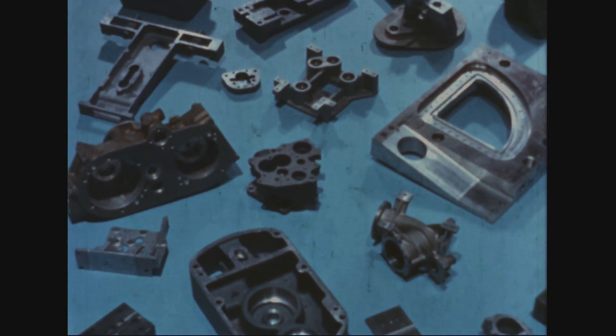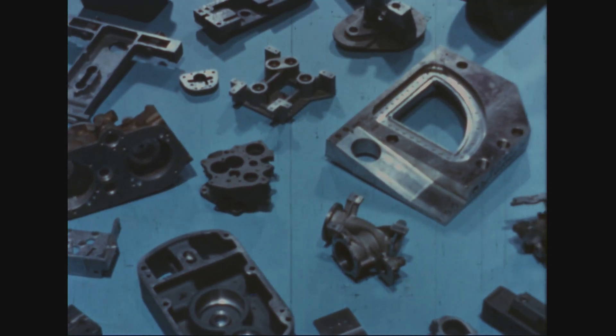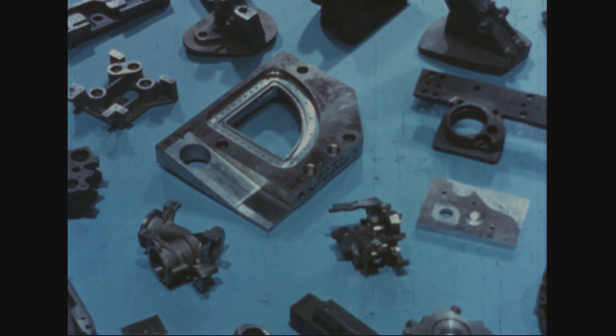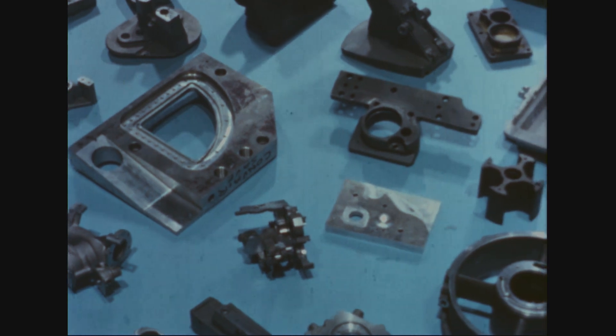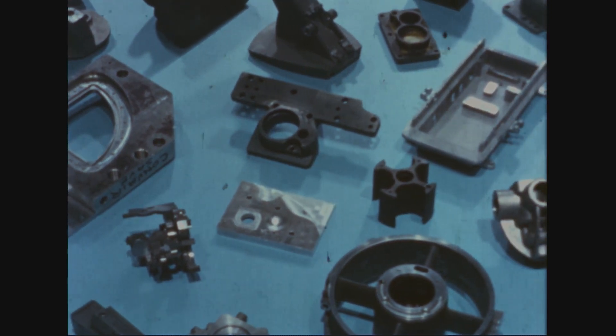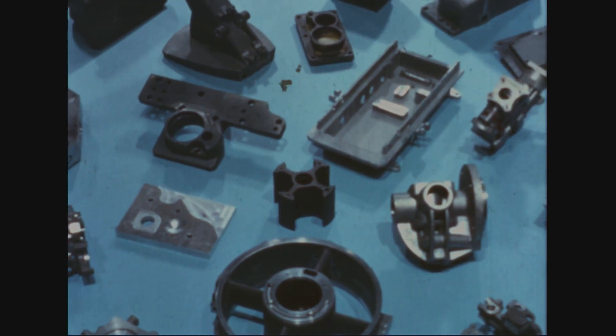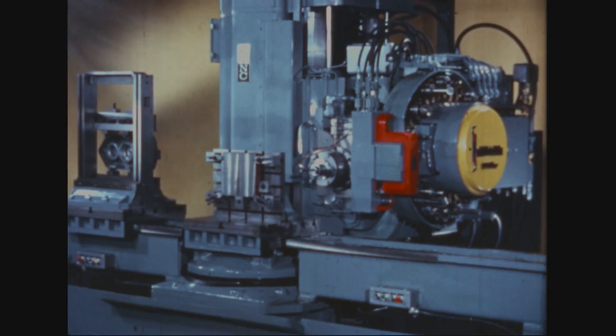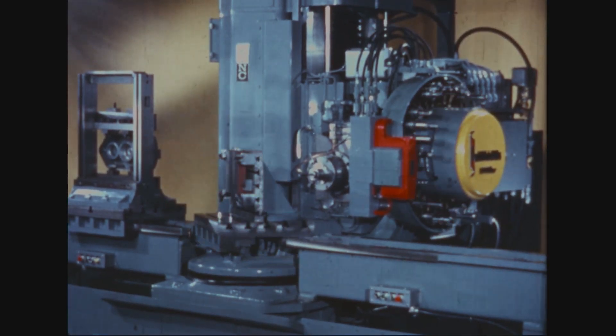Valve bodies, manifolds, gear housings, regulators, pump components, fuel systems parts, motor bases, prototypes of all kinds. These are just a fraction of a vast array of parts being produced on this astounding numerically controlled machining center.